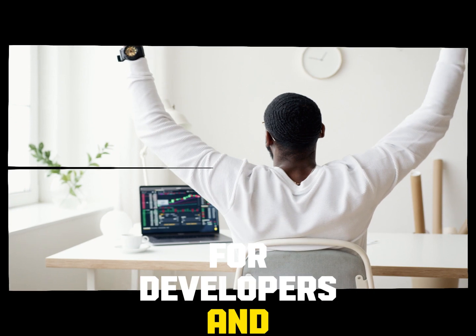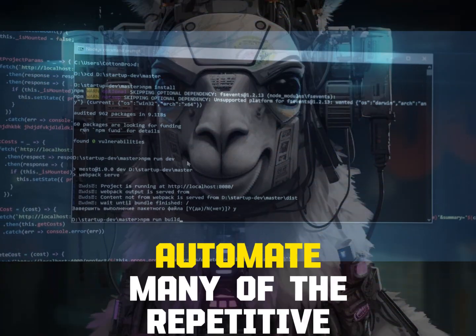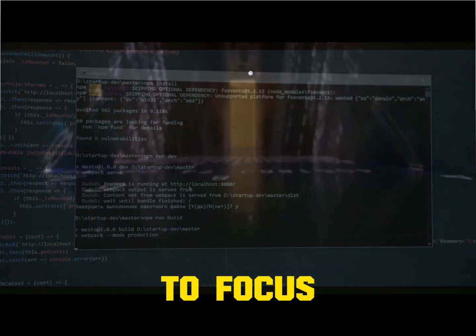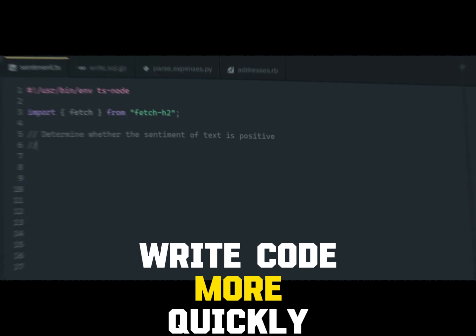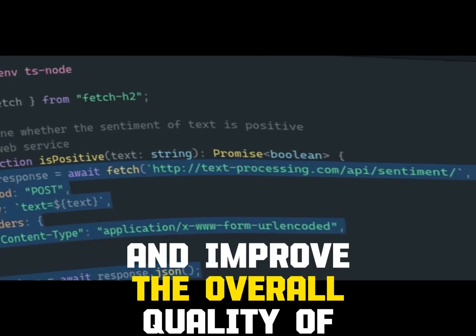CodeLama offers a wide range of benefits for developers and learners alike, including increased efficiency. CodeLama can automate many of the repetitive tasks involved in coding such as code completion and debugging, freeing up developers to focus on more creative and strategic work. It can also help developers write code more quickly and accurately, saving time and improving overall code quality.